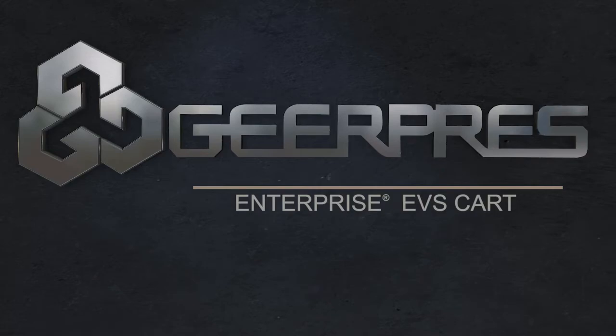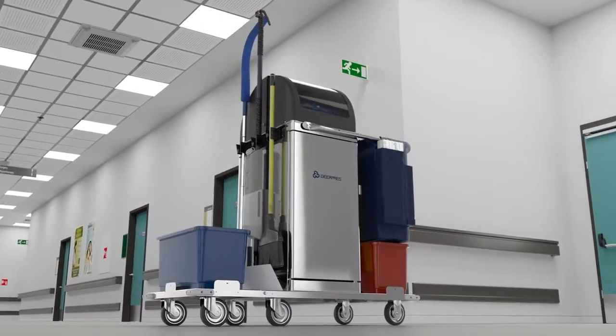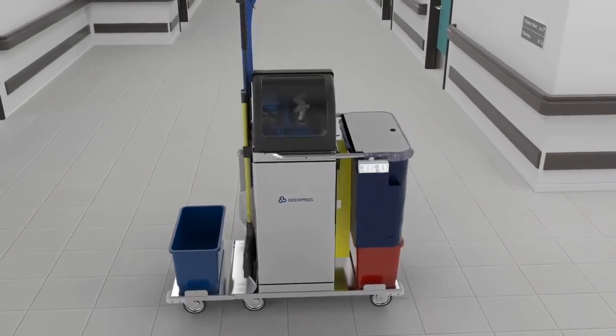At GearPress, we value our customer feedback. We listen to your requests and use them to create an EVS cart specifically designed for the healthcare industry. The Enterprise EVS cart is unmatched in style, durability, and functionality.